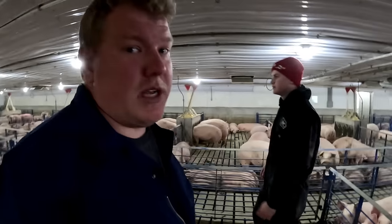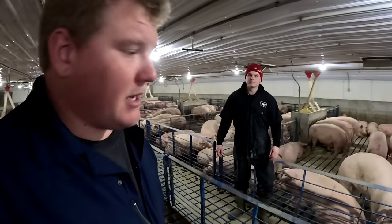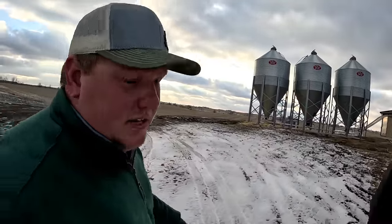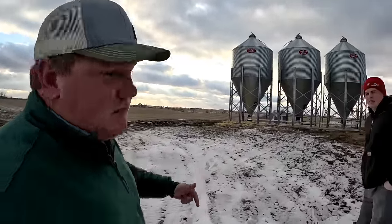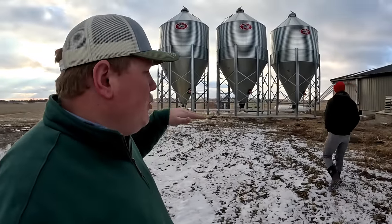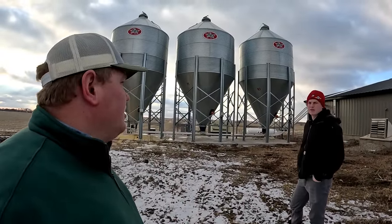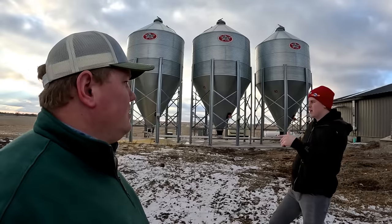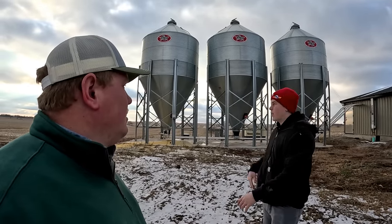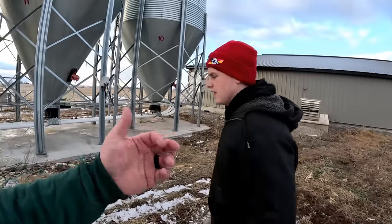We're going to head out of this barn and over to his dad's barn to talk about the technology there. On the way, we'll stop and check out the feed system. Feed gets delivered on trucks with a big auger boom — they can show up any time. We give them a three-day notice using an app on our phone. Every time a bin goes empty, we put in our order for whichever bin and give three days' notice.